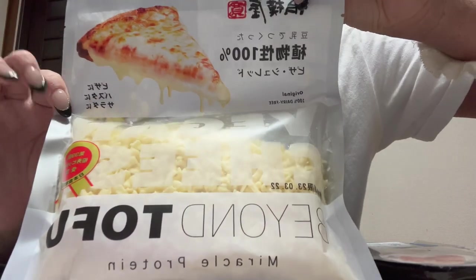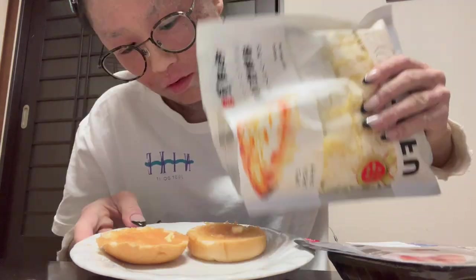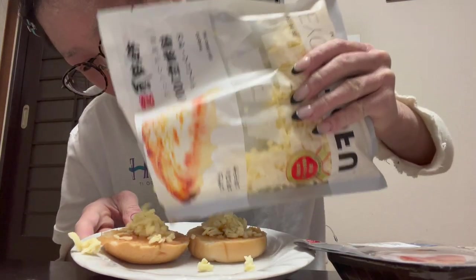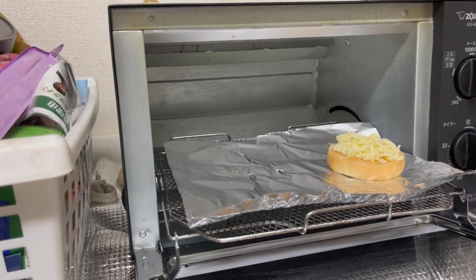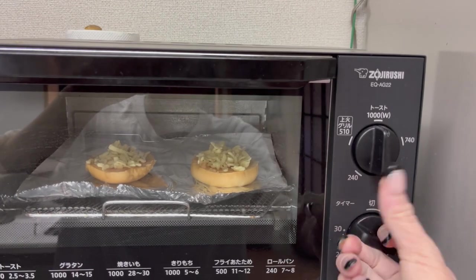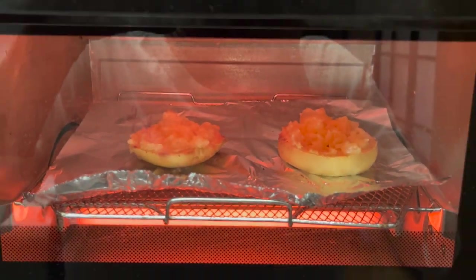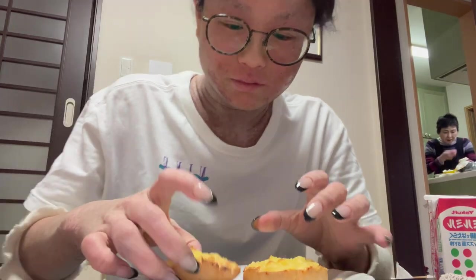I found this tofu mozzarella-type plant-based cheese at the shops, so I had to try it. It was actually really good — surprisingly, by far the best tasting plant-based cheese I've tried compared to what I've had in Australia. The texture was nice too. I just keep finding all these plant-based and gluten free things in Japan and I have to try them all — and most of them taste so good.